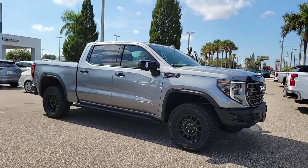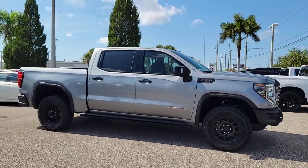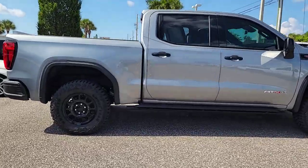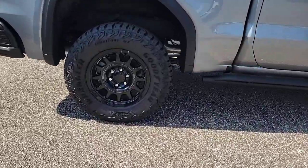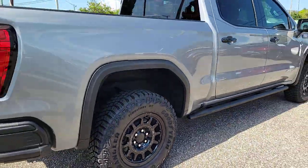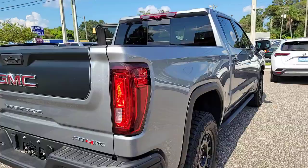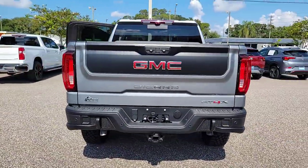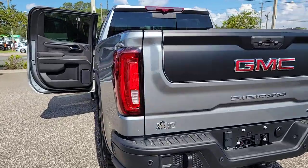This could be the car for you — the 2023 GMC Sierra. This strikingly handsome Sierra delivers full-size pickup strength and plenty of modern comfort and convenience. From its impressive towing and hauling capacity to its quiet, spacious cabin and tech-saving connectivity, this is the truck built for today's lifestyle.